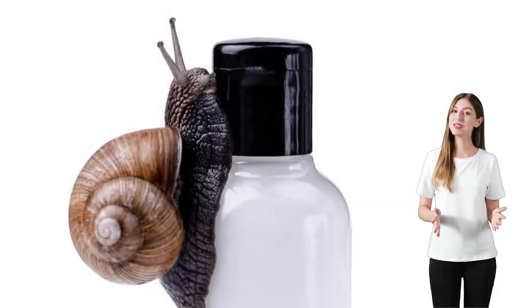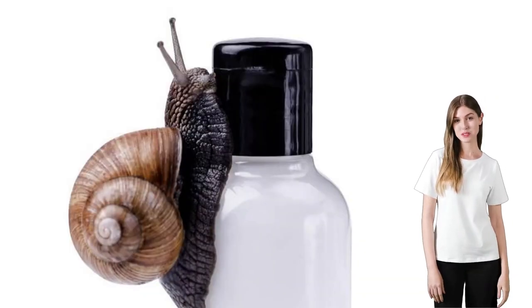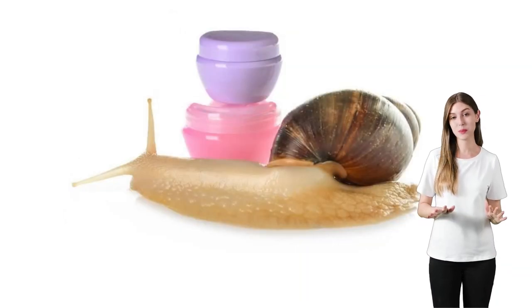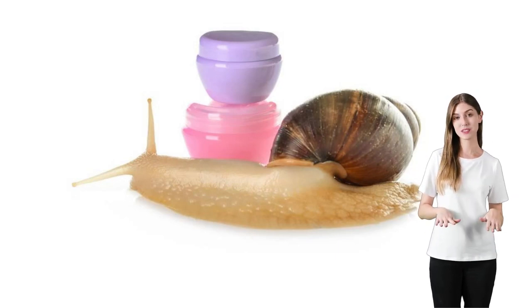So, what's the deal with snail mucin? This essence boasts a whopping 96.3% snail secretion filtrate, promising to breathe new life into tired, lackluster skin.